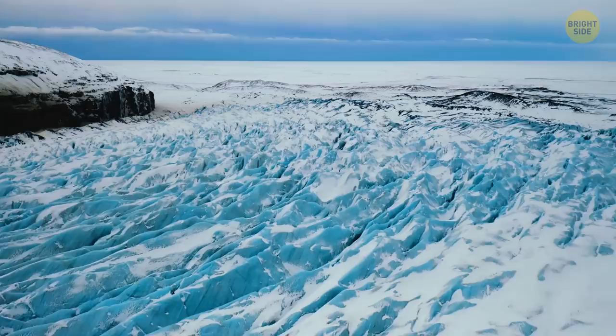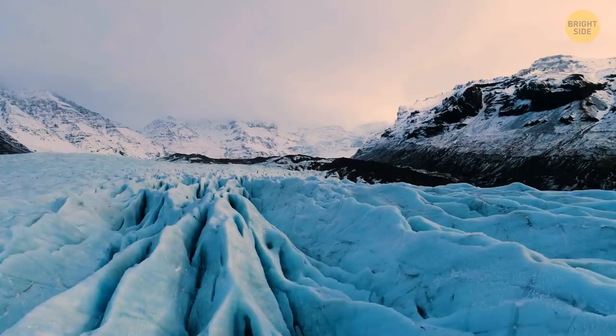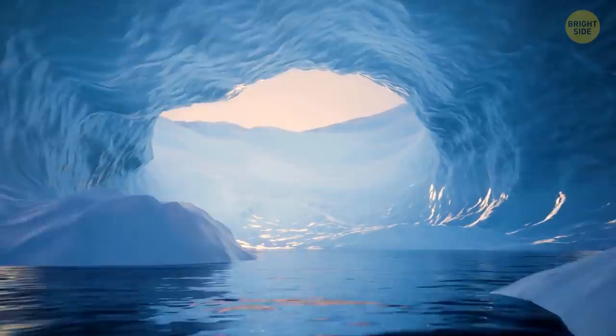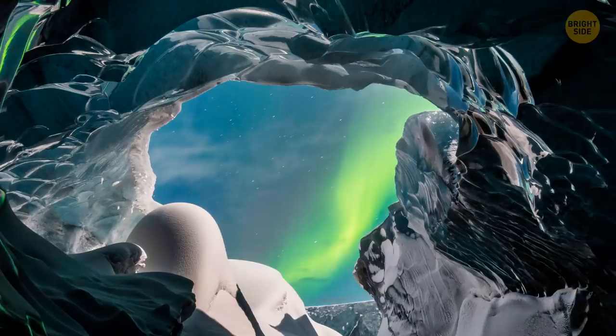On your quest for the extraterrestrial wonders of our planet, don't forget to drop by Iceland. There, you'll find the biggest glacier in all of Europe. In some places, the ice can be more than 3,000 feet thick. Vatnajökull has 30 outlet glaciers ready to be explored — channels of ice that once flowed out of an ice cap but remain stuck within the borders of the valley. Famous Icelandic ice caves are formed when meltwater runs through a glacier trying to get to the surface. This usually happens in summer, when temperatures are higher. When the temperatures go down, the water freezes, and that's how the caves are shaped.